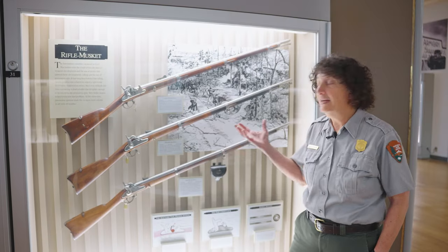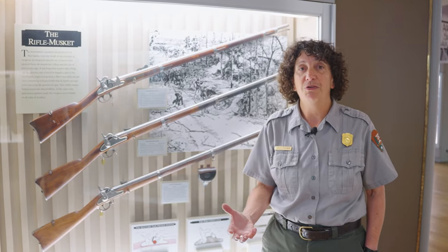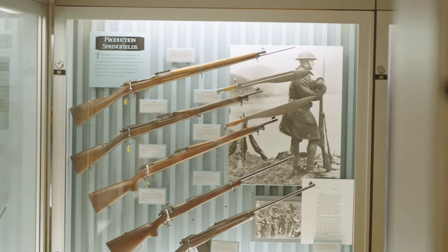The Springfield rifle went out to the field during the Civil War. You were in the battlefield and something went wrong with your rifle — you could fix it there on the battlefield because of the interchangeable parts.